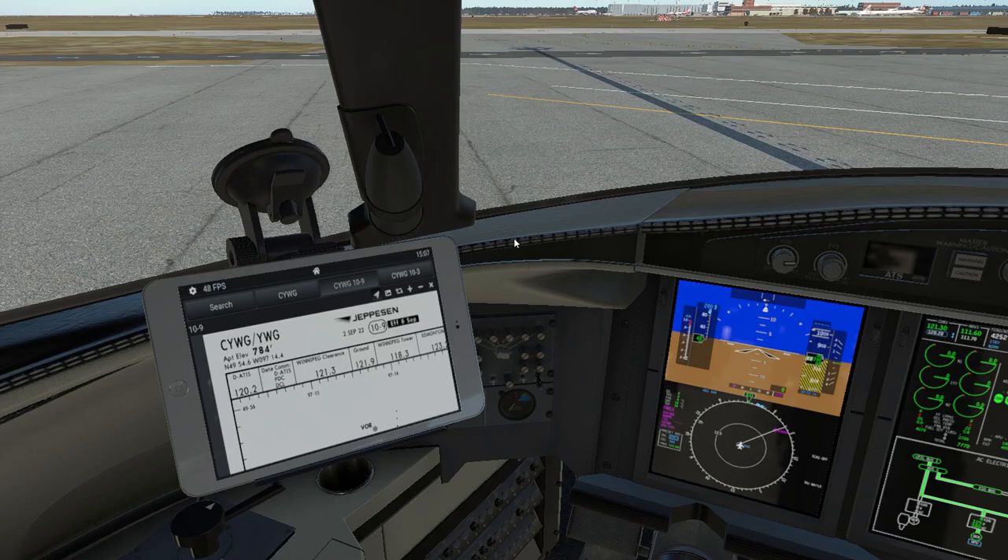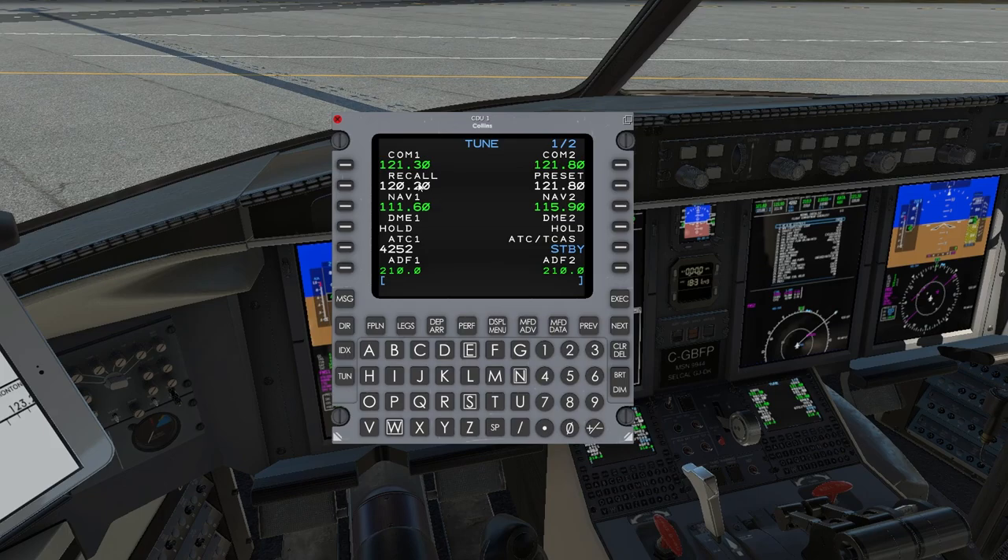So with 120.2 we're going to grab that and put it into our comm, and have our pen and paper ready to copy the ATIS we're about to hear. Winnipeg International Information Uniform, 1815 Zulu. Arriving Runway 18, Departing Runway 18. Weather: wind light and variable, visibility more than 10 miles. Sky conditions few at 25,000. Temperature 13, dew point 2.0, altimeter 3001. Advise on initial contact you have information Uniform.